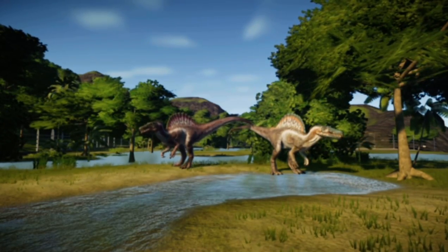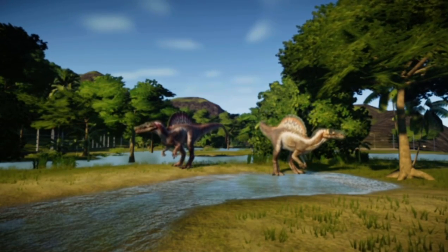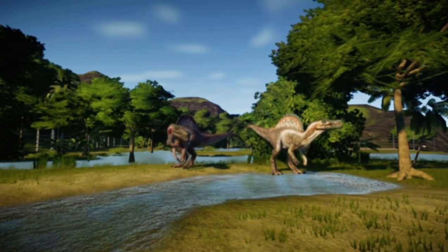Continuing further down the park, we have two Spinosaurus. They live in a pack, and they'll sometimes have harmless play fights that will dictate the alpha until it changes later.